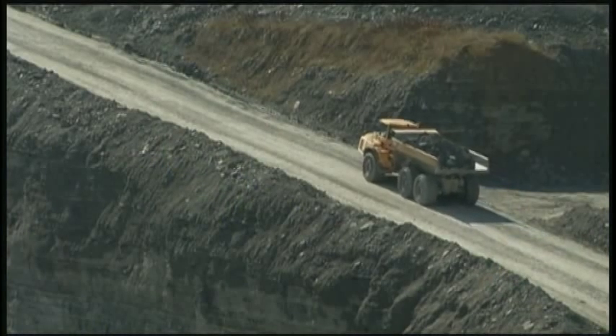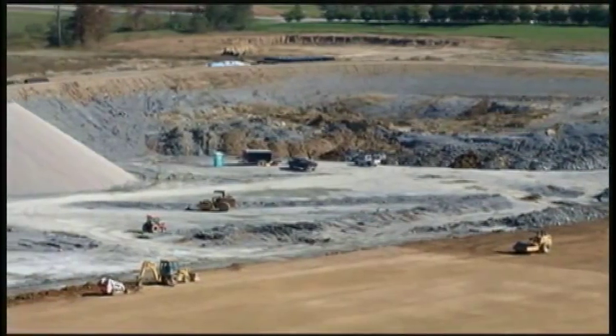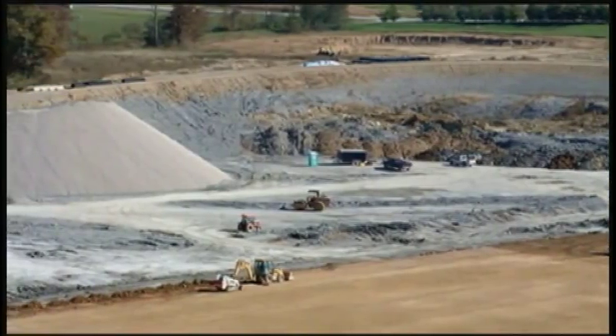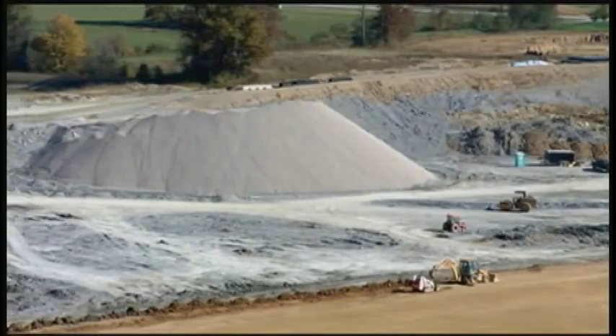Safety is a top priority for Rumpke. Each blast is recorded by seismic monitors placed around the facility. You may feel a slight rumble outside the blast area, but it's probably less than the impact of a slamming door. After excavating the cell, we are still quite a ways away from accepting trash. Next, a series of protective liners are installed to ensure that everything placed in the landfill stays in the landfill.